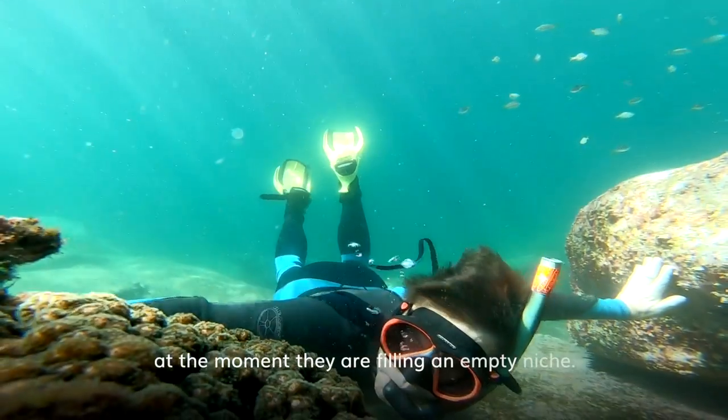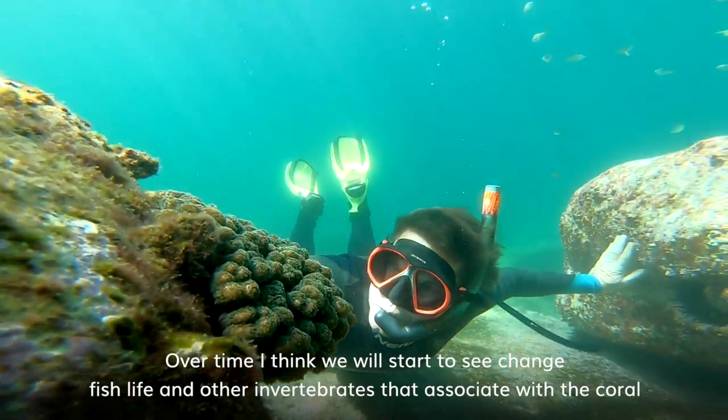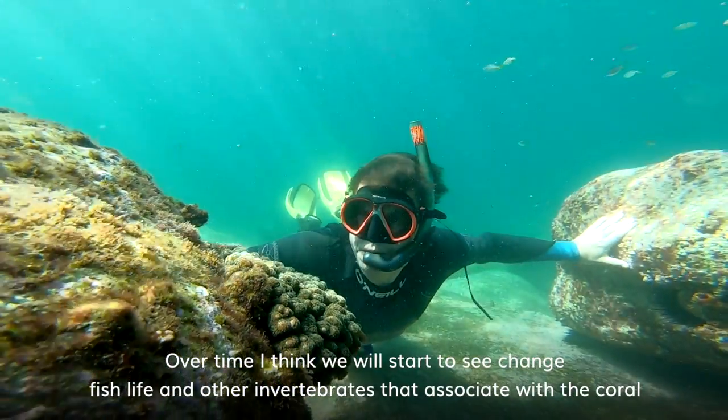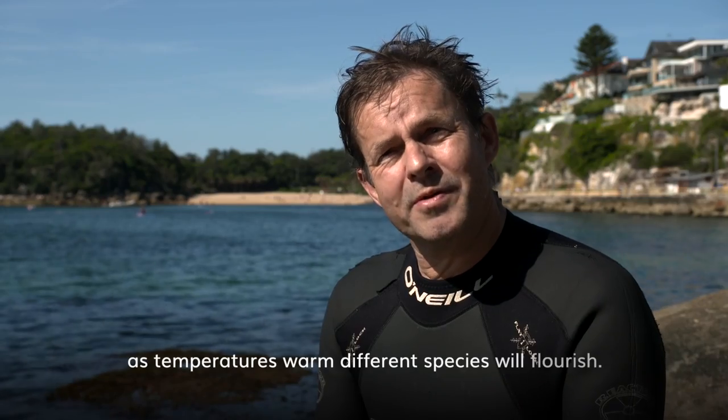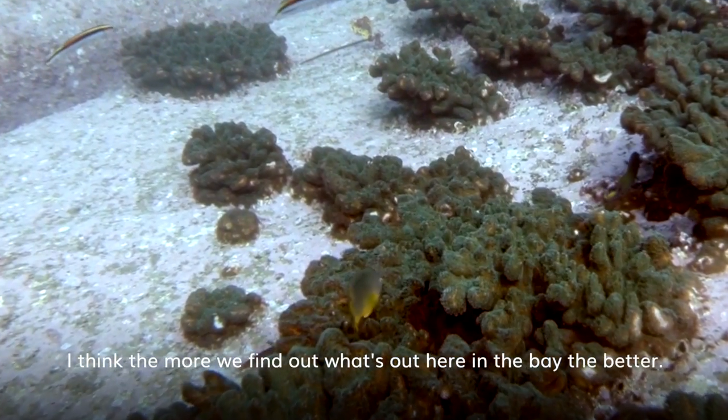At the moment, they're filling an empty niche. Over time I think we will start to see a change in fish life and other invertebrates and things that are associated with the coral. As temperatures are warmer, different species will flourish. The more that we find out what's out here in the bay, the better.